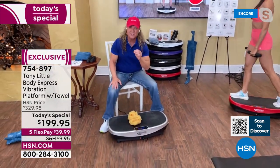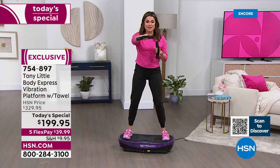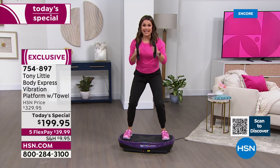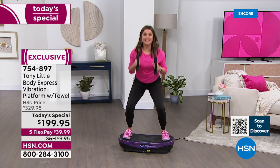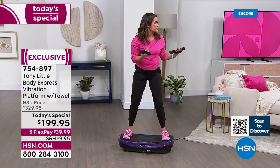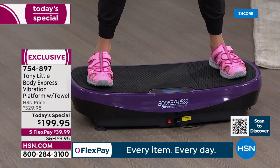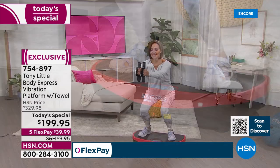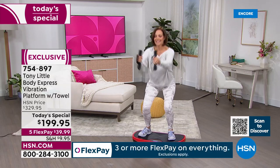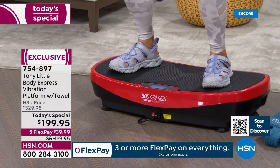It is a customer pick and the number one seller. Even at the amazing value we have, even with the five flex pay at $39.99, you still have a full 30 days to hop on, get moving, and see if you love it. It's fun — you can't help but smile when you're on this. You almost feel like a little kid because you're just shaking and grooving and moving. Add the music or play the two DVDs that come with it.